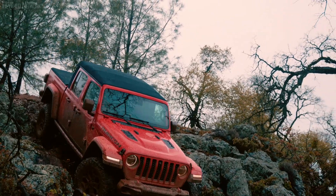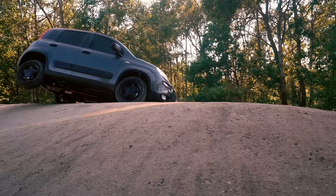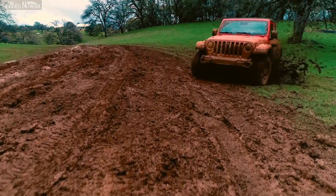Off-road and on-road, and anywhere in between, 4x4s are designed and tested to challenge the impossible, offering uncompromising driving pleasure as well as the safety and security to handle any journey with confidence.